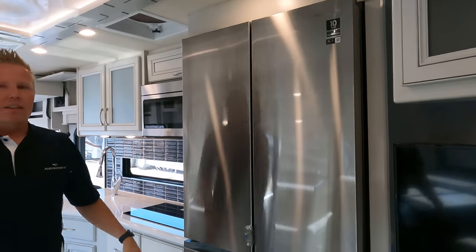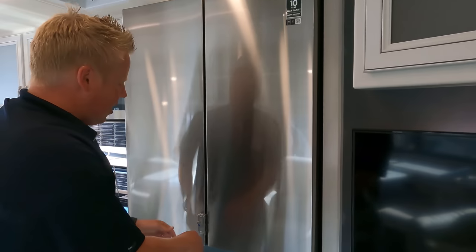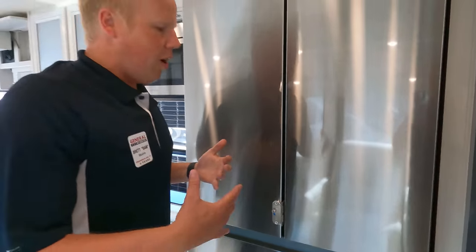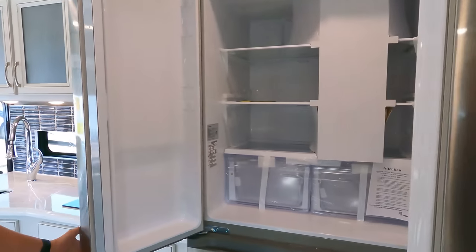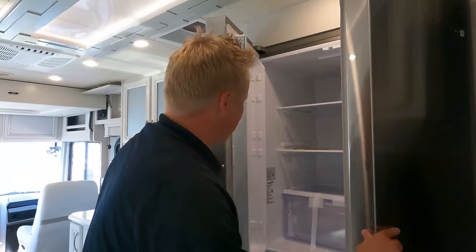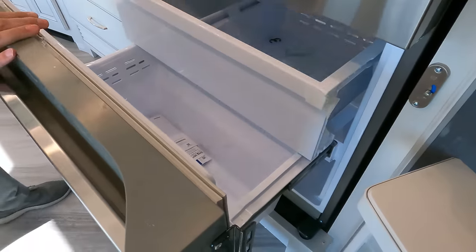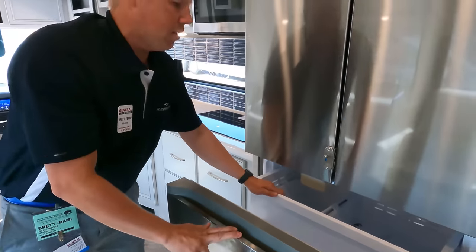Wrapping up the kitchen with a huge Samsung double-door refrigerator. Everybody loves these locks — so many people say they turn a corner and all their food ends up on the floor. You've got your nice locks there. Full-size residential refrigerator with lots of space to keep your vegetables crisp, and there is another lock on the bottom freezer as well. Ice maker included. You've got to keep it cool — it's been over 100 degrees here in Wyoming.